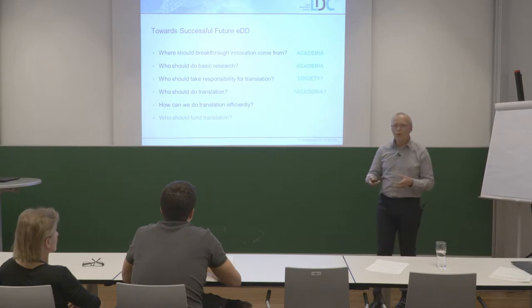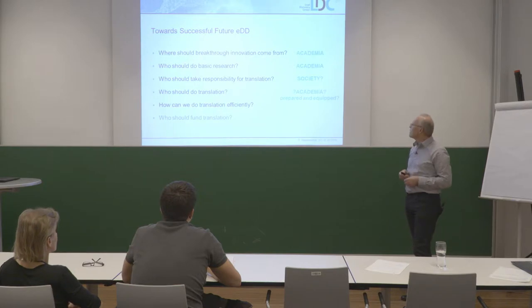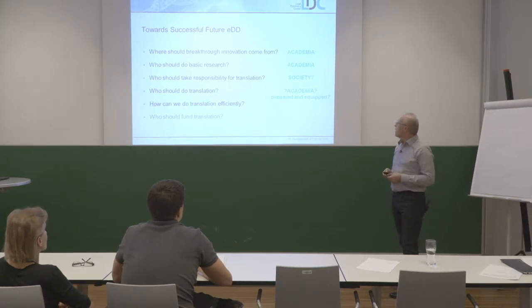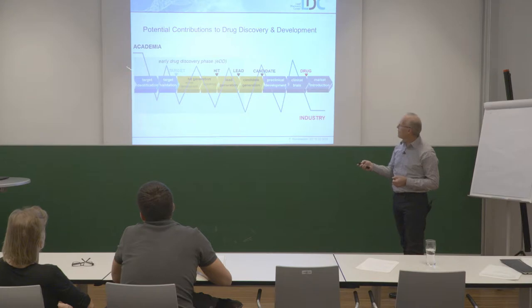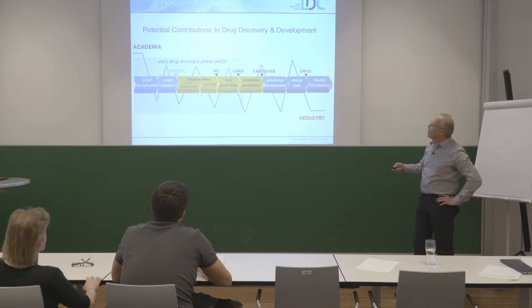Who should actually do the experiments in translation — should it be academia? I would ask: is academia really prepared and equipped? More and more academic centers are pushing into early drug discovery, but in my opinion most of them are neither prepared nor equipped. Academia has a huge impact particularly in the early drug discovery phase. Across the whole value chain both academia and industry can contribute, but academia can do much more in this early phase.